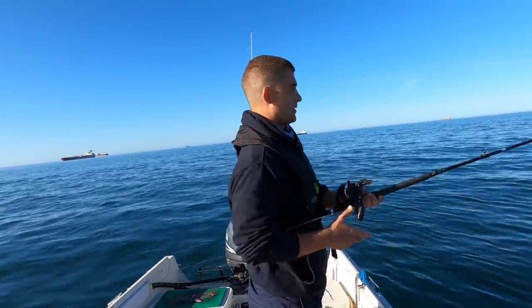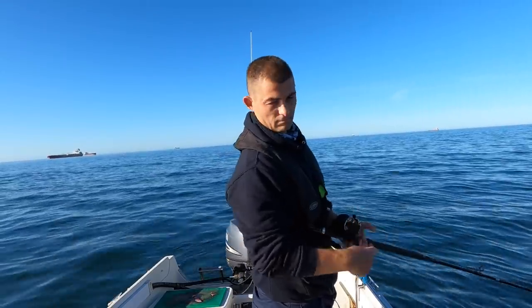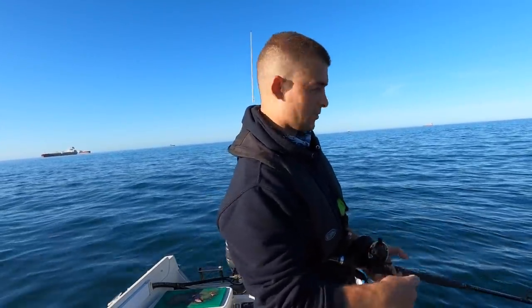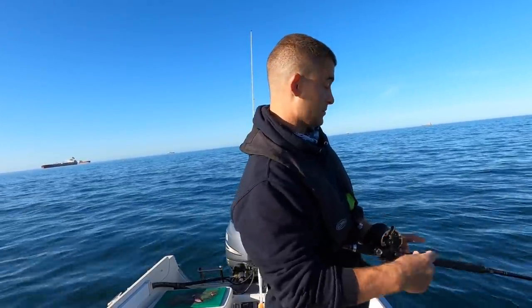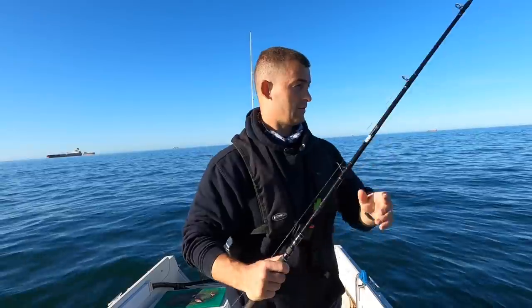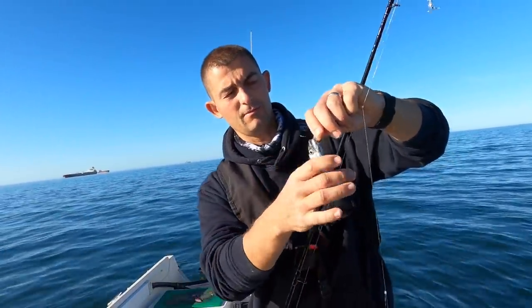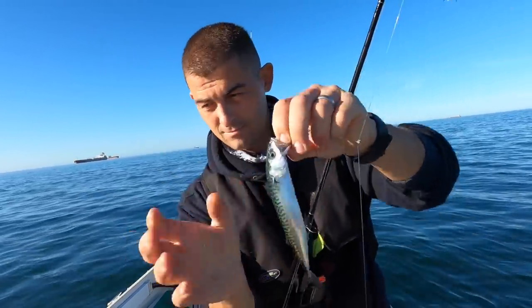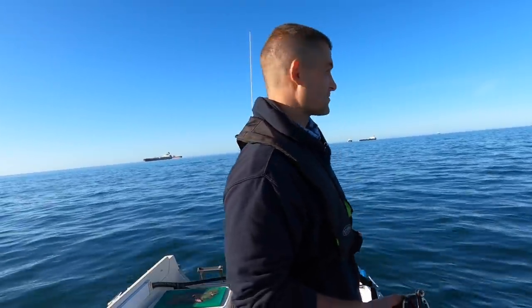I think we'll put some mackerel on the way down. Now there are an awful lot of small mackerel around at the moment — and when I say small, I mean small. Like that small and smaller. They're all right for live baits but they're not much good for anything else.